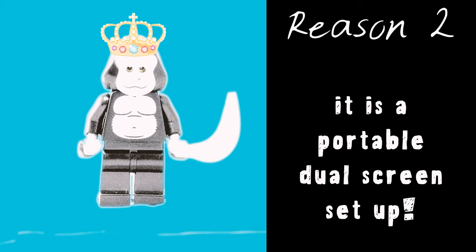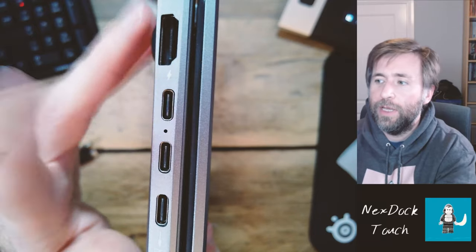Reason number two: if you're used to a dual screen setup, then carrying this around means that you've got a dual screen for your laptop wherever you are. And if you miss them when you're on your laptop, just one HDMI cable or one USB-C cable and you can have a second screen and all that extra real estate for your laptop.